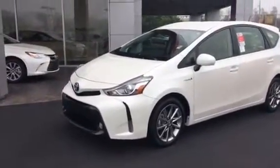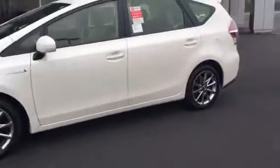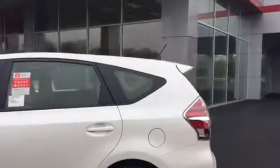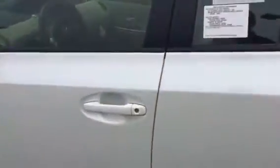This is a Package 5, which means it's got everything. Nice rims on the outside, and right there you can see it's got a bigger back end than the regular Prius. Got a lot more room — you can haul a lot more stuff.